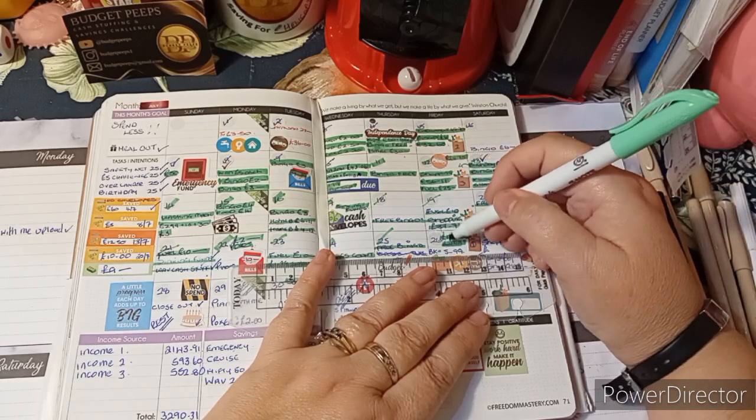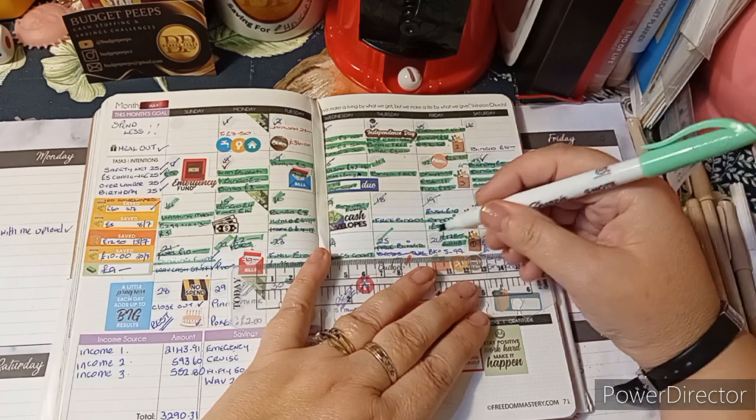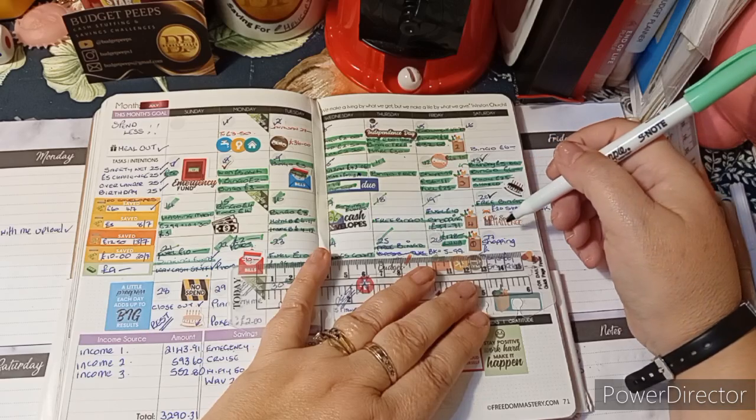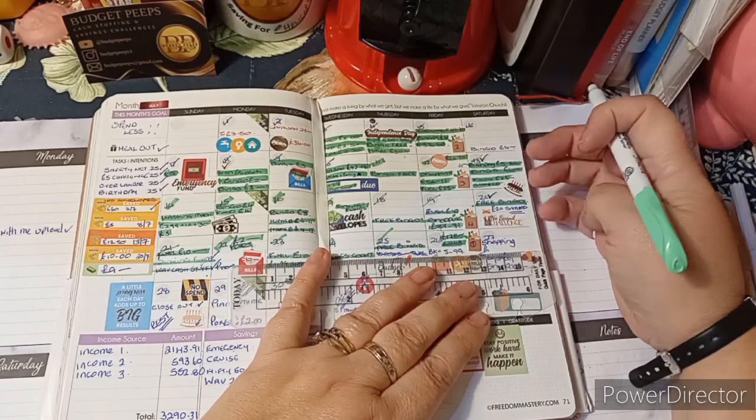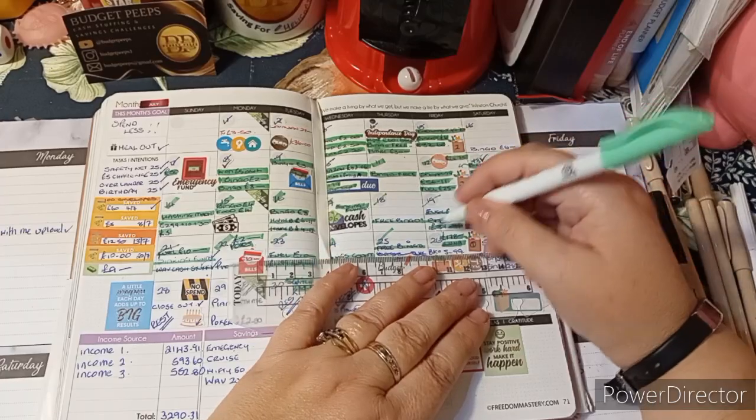We borrowed the money out of other sinking funds to pay for that, which will go back out of husband's overtime money as he gets paid. So that's his sort of ongoing loan to himself. One of these days it'll get paid off and Luna won't have any more problems.